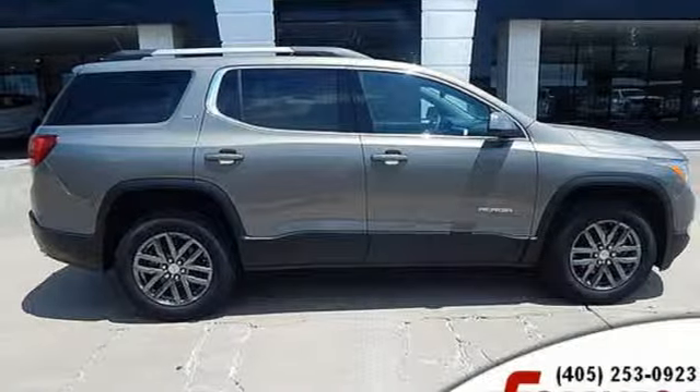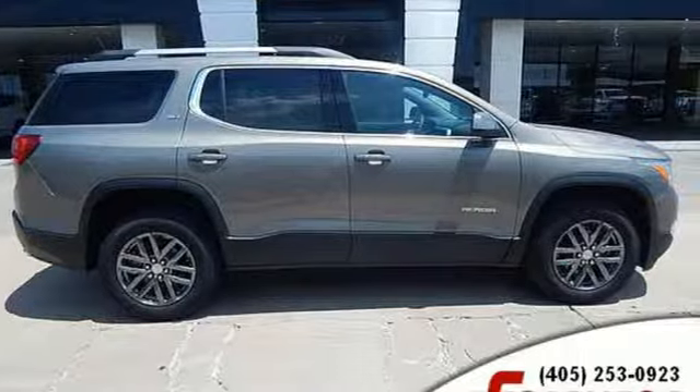GMC, it's not just a vehicle, it's a professional grade tool. Hurry in today and see it for yourself.